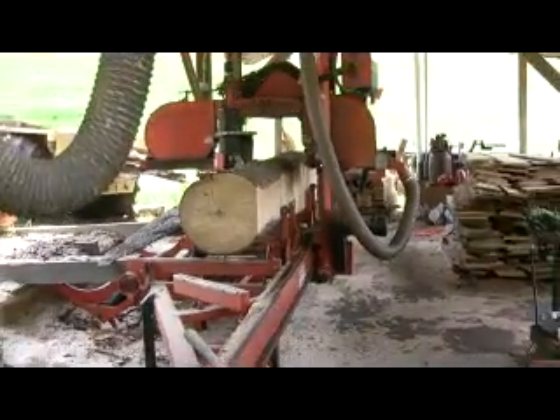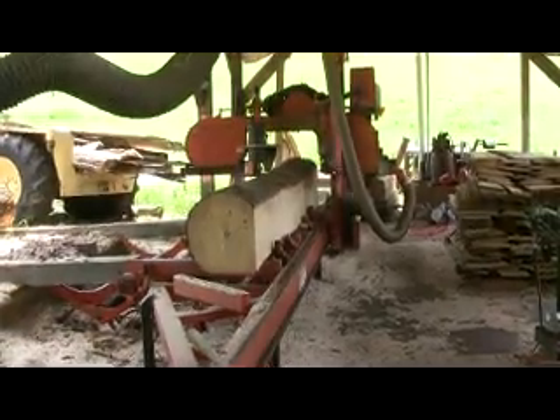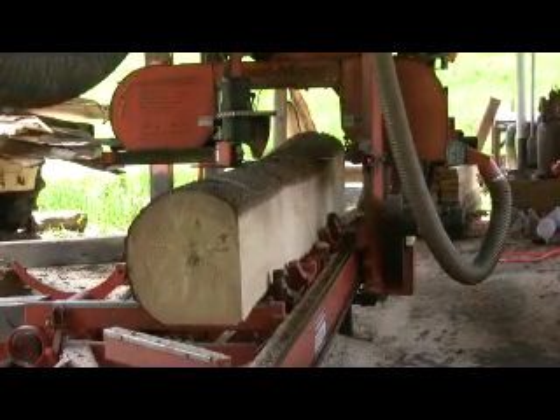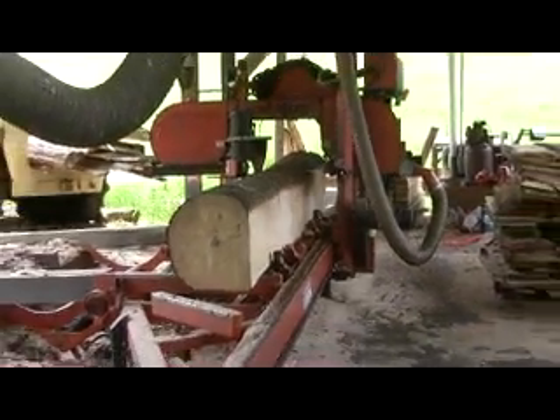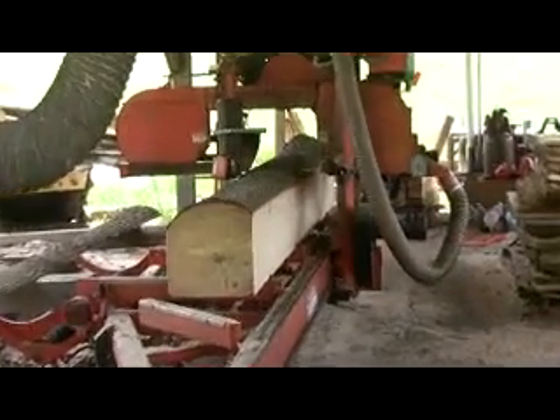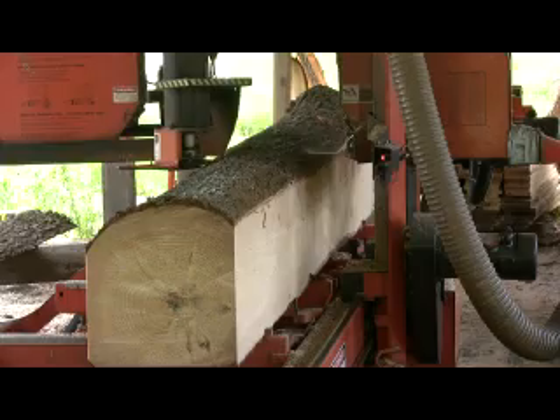Most of our logs from our timber harvesting following our 'worst first' motto are pretty low quality. We normally cut lots of small diameter and crooked and defective logs. Fortunately, we have developed methods and markets to make a good profit from these commercially worthless logs.